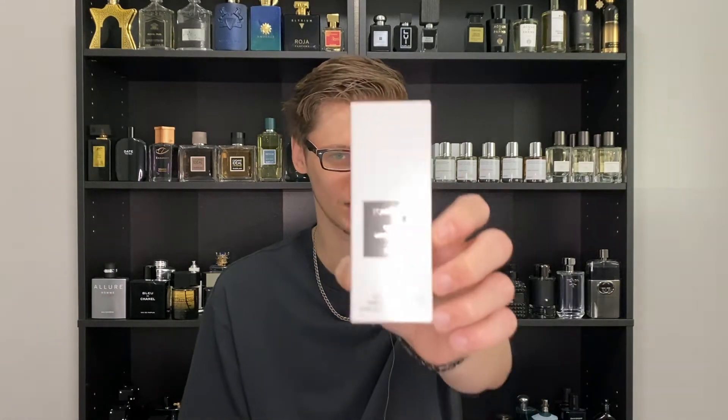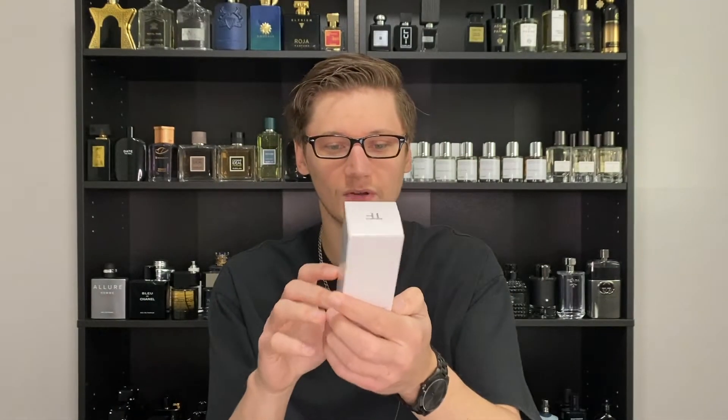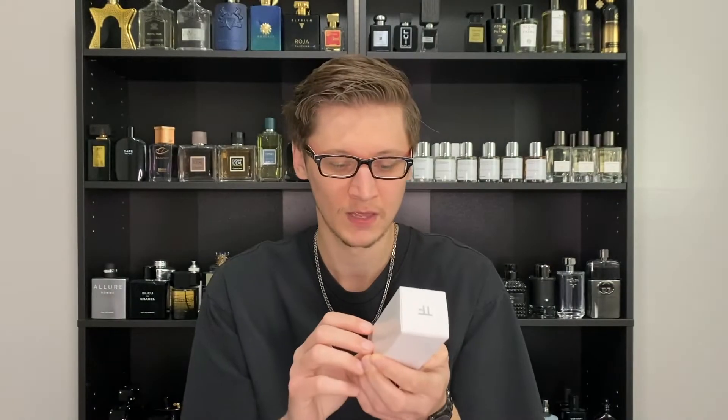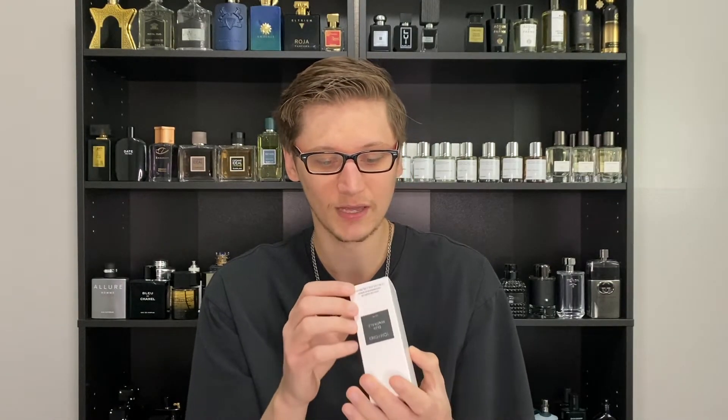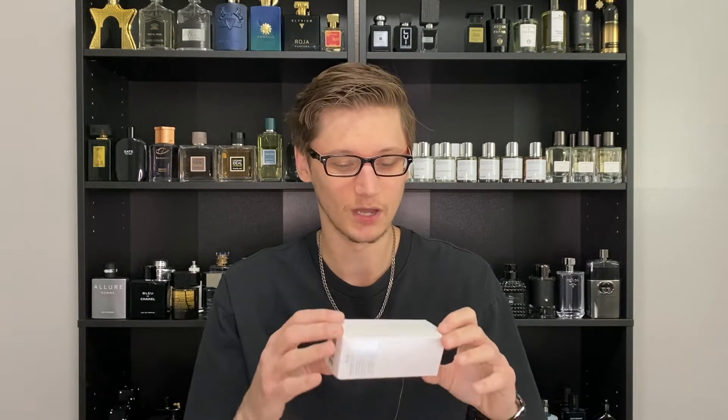Let's go over the packaging and presentation of Oud Mineral now. This is where they did kind of cheap out, at least on the box. It just comes in this white box — it kind of looks like a tester box, but obviously it's not. You do have the Tom Ford Oud Mineral sticker right there, and on the bottom you have your batch code and barcode to authenticate your product and see when it was produced, and then just the TF logo up top. It is just a regular box — you open it up like so, but obviously it's not a big deal. The box isn't the most important thing.